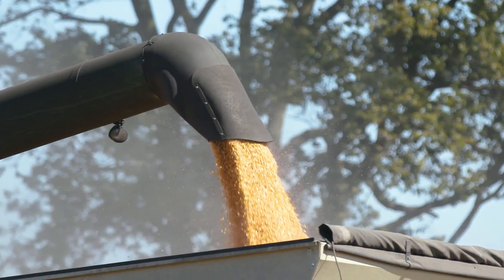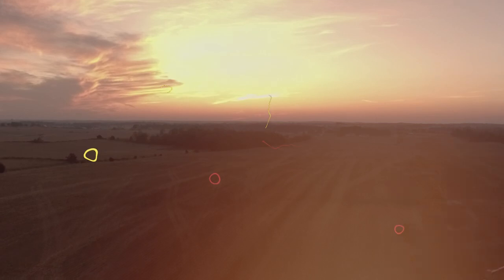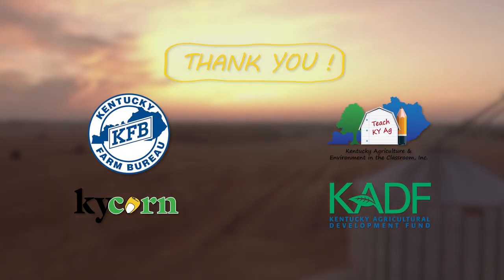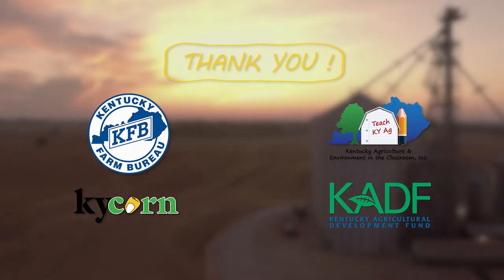I'd like to thank Joseph Sisk and Dr. Chad Lee for showing me around their farms today. I sure did learn a lot about corn production, and I hope you did too. We'll see you in the next video.